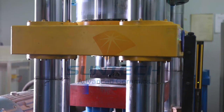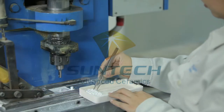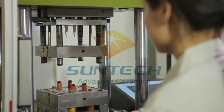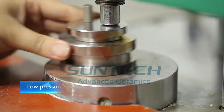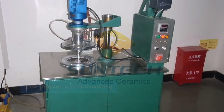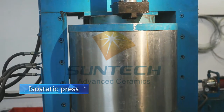SunTech molding techniques include dry press, high pressure injection molding, low pressure injection molding, isostatic press and gel casting.